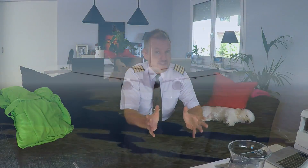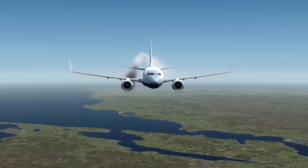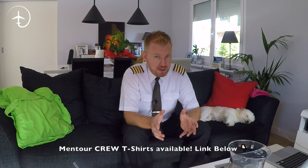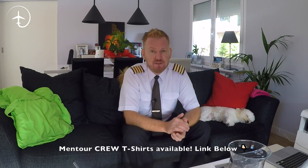Today on the video, guys, we are flying at 39,000 feet. Suddenly, one of our engines fails. What do we, as pilots, have to do immediately when that happens? How do we deal with it, and what kind of precautions do we need to think about? Stay tuned.